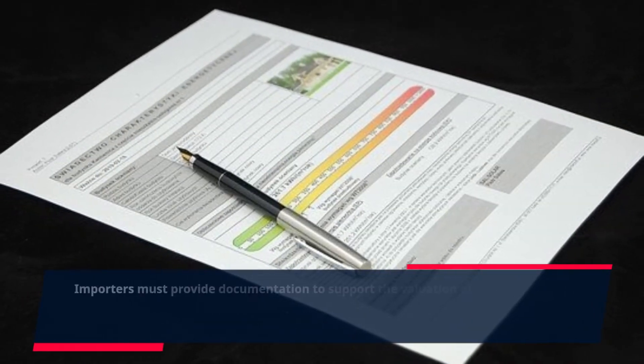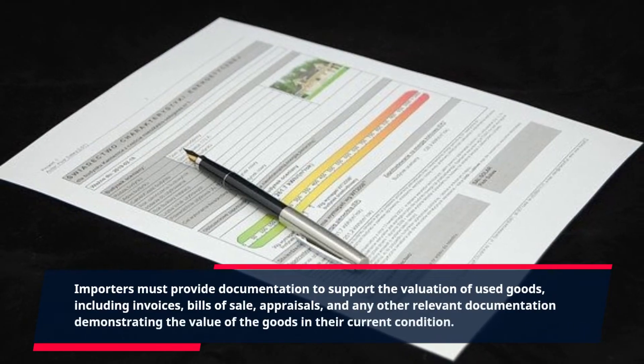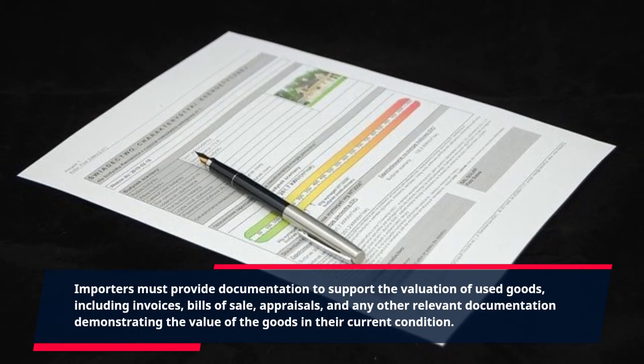Importers must provide documentation to support the valuation of used goods, including invoices, bills of sale, appraisals, and any other relevant documentation demonstrating the value of the goods in their current condition.